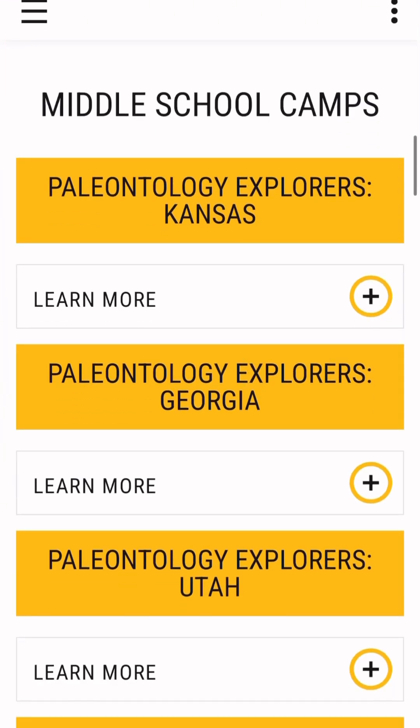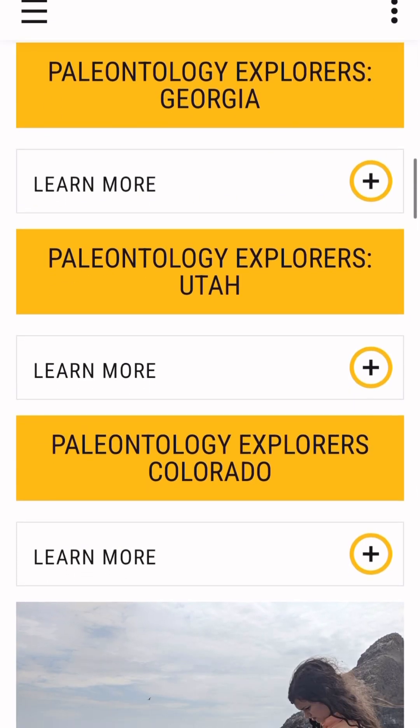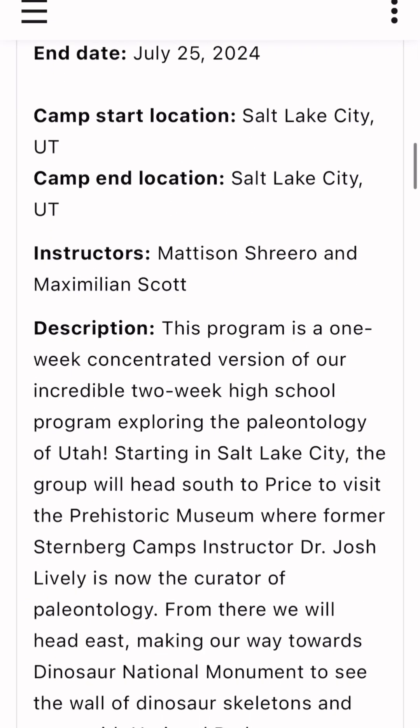They're for both middle and high school students. The middle school programs are field-based — get those kids outside. The high school camps have a combination of indoor-outdoor, purely field-based, and purely indoor-based options. So depending on what the camp is, you might be digging for microfossils or plants or dinosaurs, or you might be going behind the scenes at a museum.